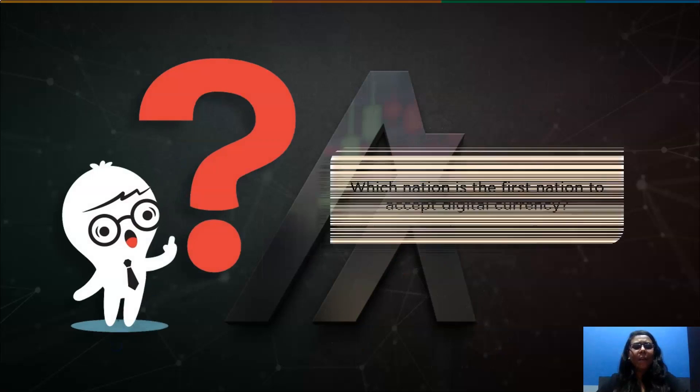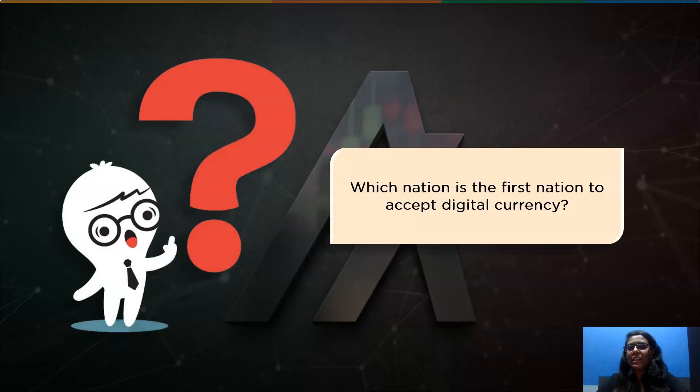This reminds me — do you know which nation is the first to accept digital currency? To figure out which nation is taking a step toward future technology, hang on till the end of this video. You can all comment down your answers below.